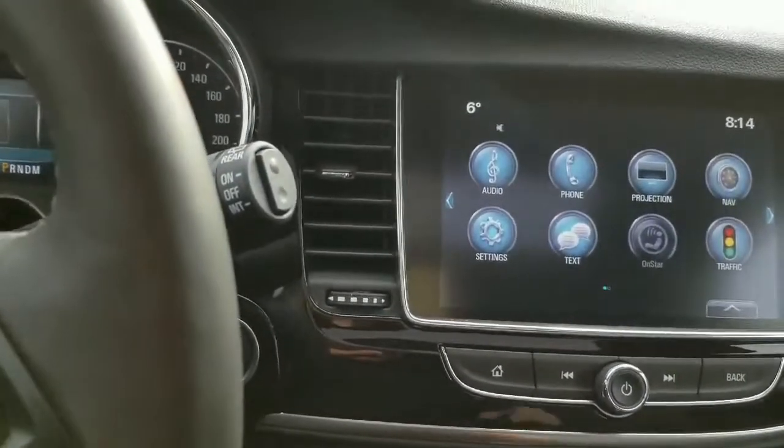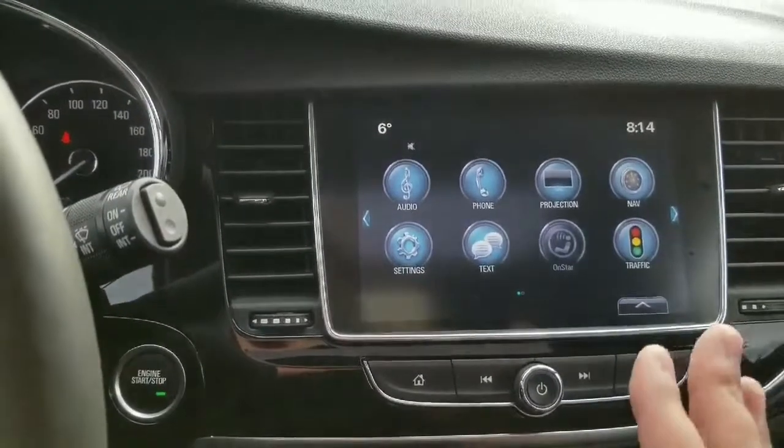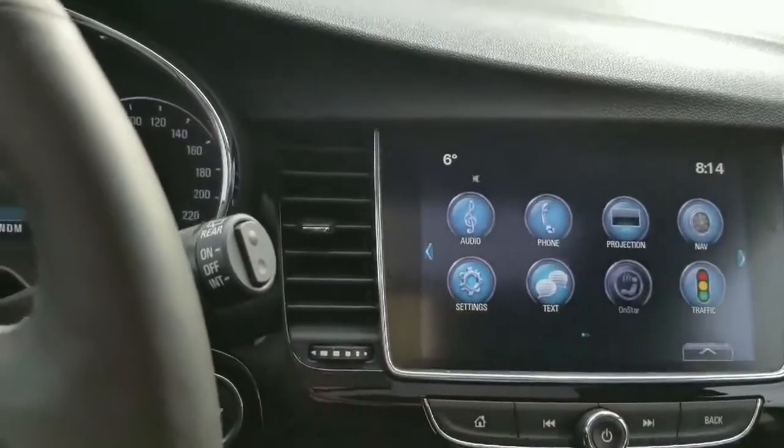You have Apple CarPlay and Android Auto in here. What that means is you plug in your phone — Apple or Android — and this essentially becomes your screen. Amazing — no more fines.